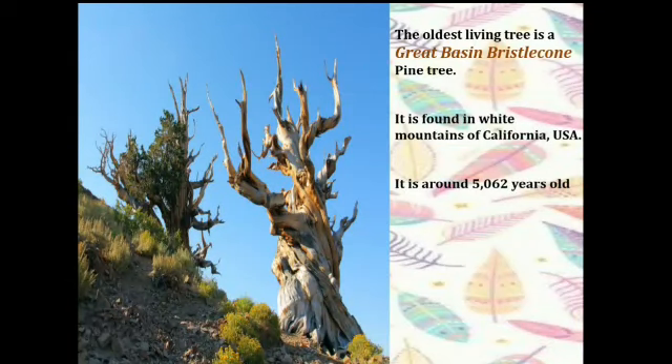Let us begin with the first tree. The oldest living tree is the Great Basin Bristlecone Pine Tree. These trees are found in the higher mountains of California, USA. You can see the picture — it looks very different. It is around 5,062 years old.